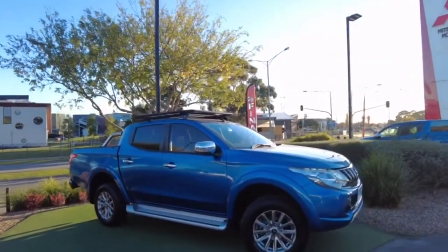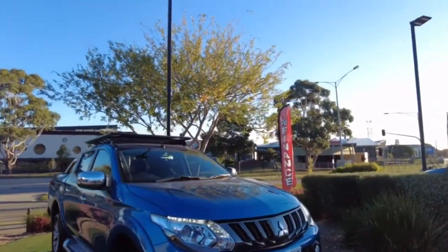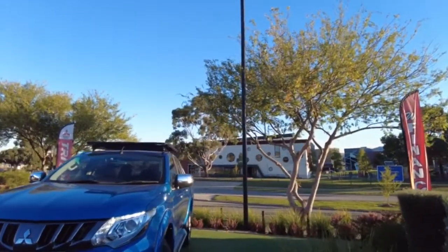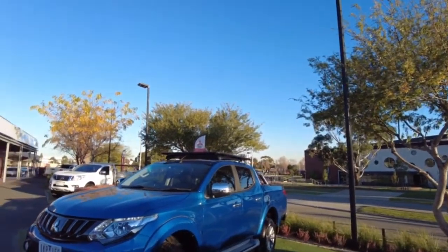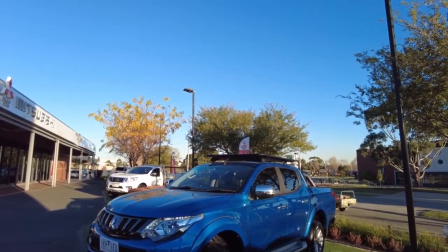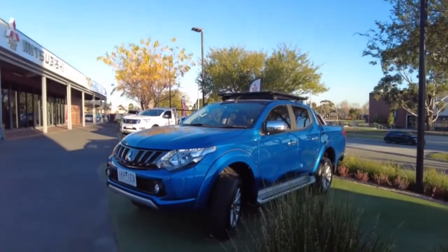As we have a look at the truck here, initial thoughts are it's in extremely good condition. Obviously you have the dual cab, turbo diesel, automatic and a few nice added features on there. That impulse blue really comes up nicely.